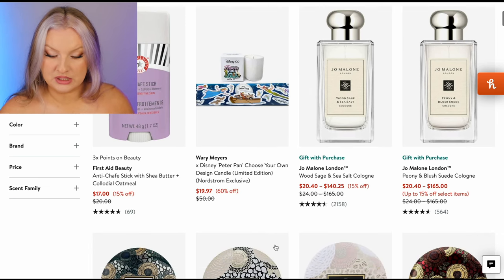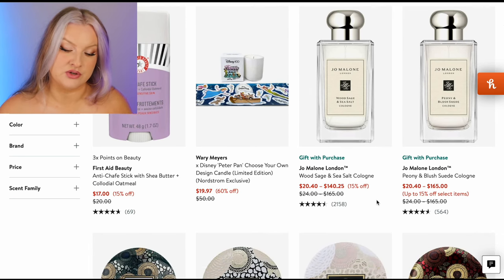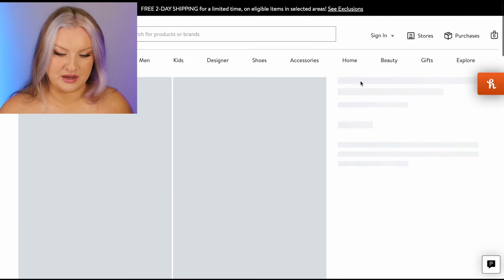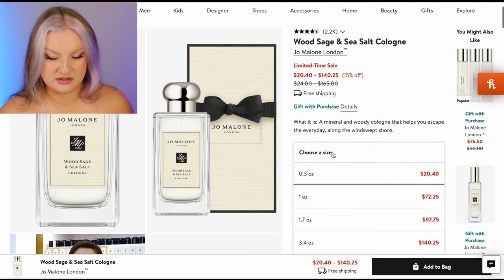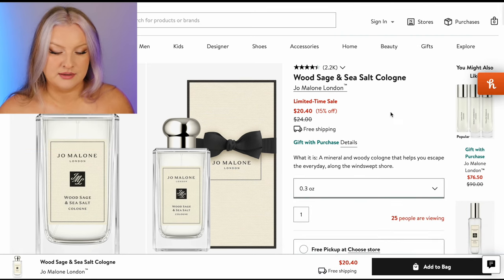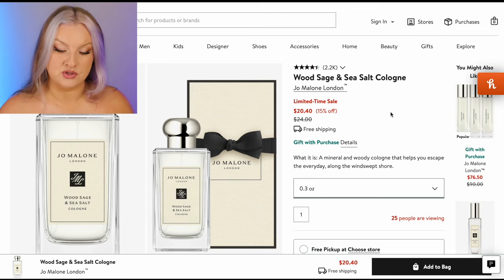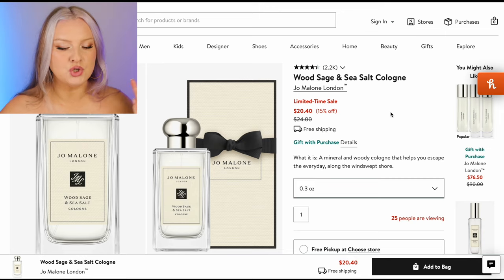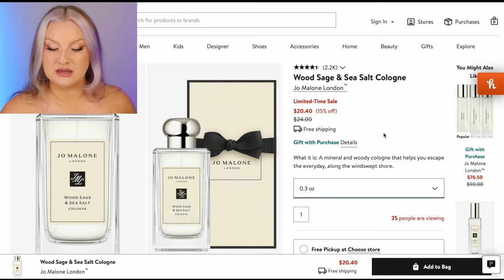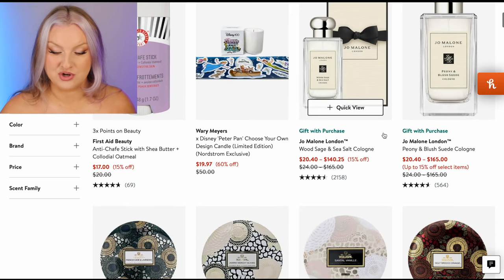We've got some Jo Malone here. I do like Wood Sage and Sea Salt, but probably not enough to buy. What size is this — 0.3 ounces, that's like 10 mils? That would be like 30 Australian dollars for a 10 mil. I like the fragrance but it doesn't last very long in my experience. I probably wouldn't buy it if it was me shopping.